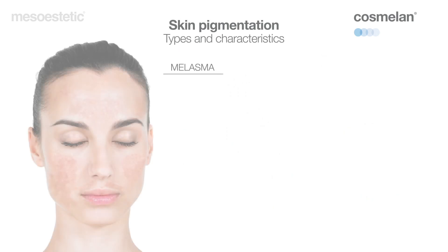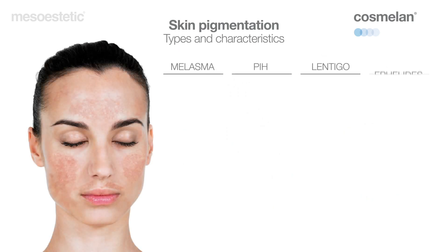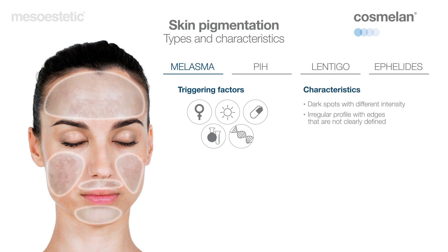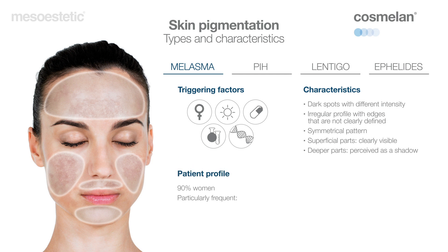Depending on their triggering factors, shape, layout, symmetry and depth, dark spots are divided into the following types. Melasma is one of the more frequent hyperpigmentations and also the most resistant and complex to successfully treat. The triggering factors are multiple. These are dark spots that can vary in tone. They tend to be extensive with an irregular profile and with edges that are not clearly defined. One of the most relevant characteristics is that they present in a symmetrical pattern, especially when they appear on cheeks.